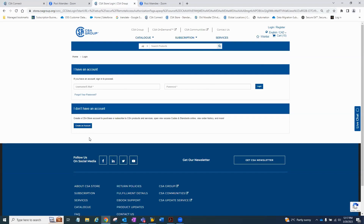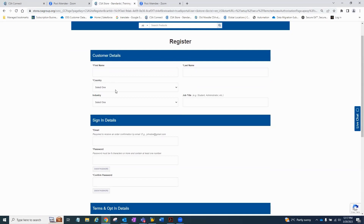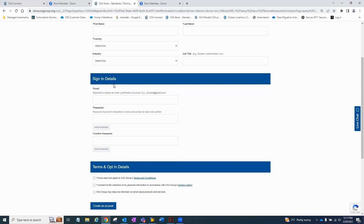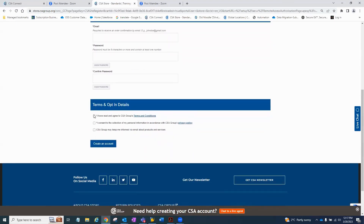I'm going to click on create an account to show you what it looks like. You need to put in first name, last name, country, and industry. Most importantly, the sign-in details: an email address — your work-related domain — and then create a password, which must be eight characters or more and contain at least one number. You will confirm and then review the terms and conditions before creating the account. When you create the account, you'll get an order confirmation number, and it will bring you back to the CSA store where you'll have to log in.